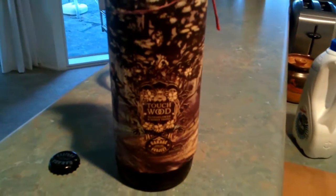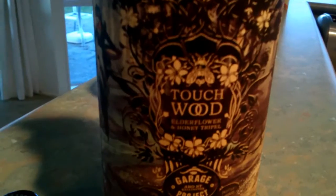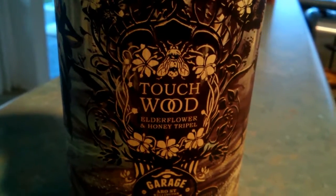This is a Garage Project Touch Wood. If we get right in here, it is an Elderflower and Honey Triple. And it is worth — I want you to prepare yourself for a shock — 20 bucks a bottle.